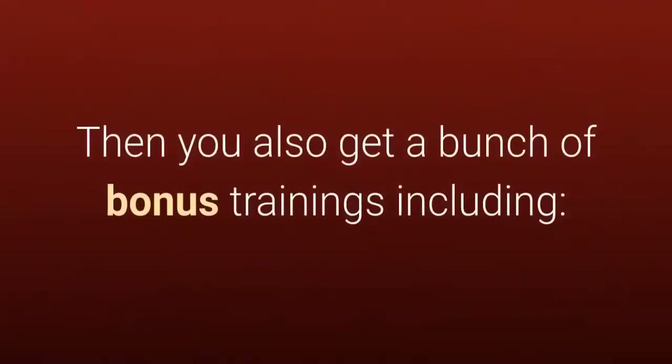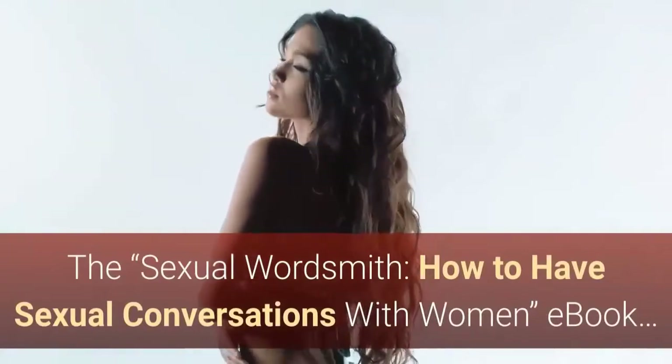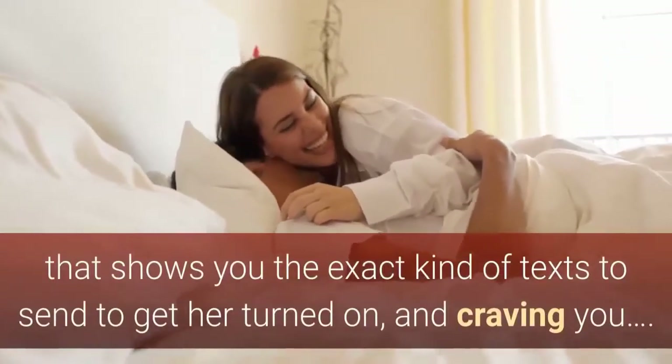Then you also get a bunch of bonus trainings including: The How To Make Her Approach You ebook, The Sexual Wordsmith: How To Have Sexual Conversations With Women ebook, and Sex Texts: Get Her Into Bed ebook that shows you the exact kind of texts to send to get her turned on and craving you.